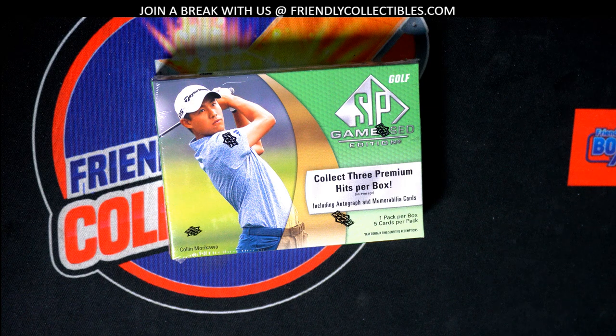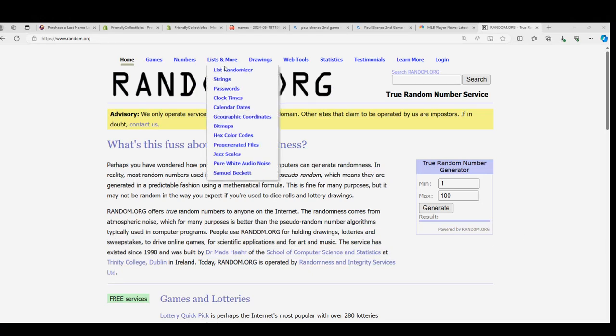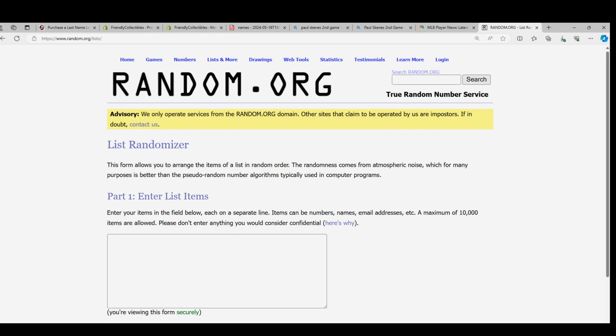Good luck in SP Game Used. This last name letter box break is happening. Here's our random — everyone is going to get last name letters that's in the box break.